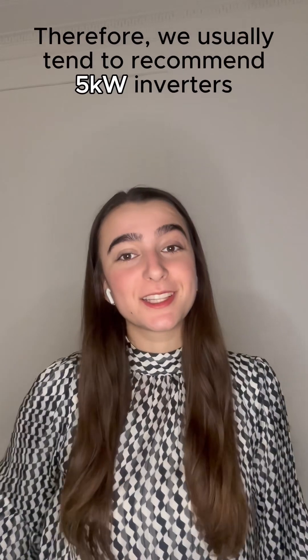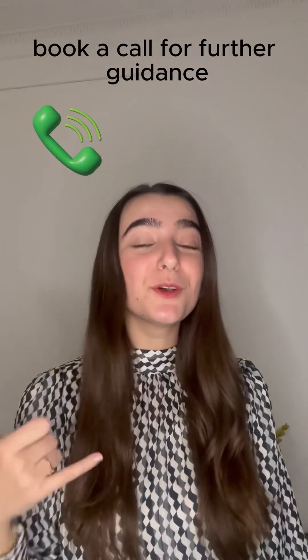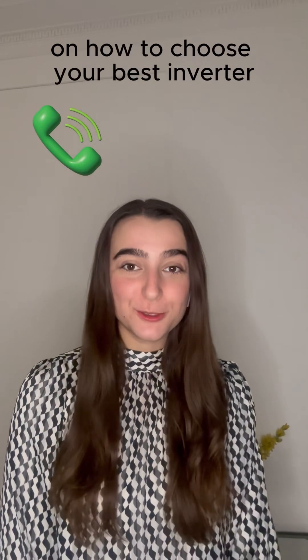Therefore, we usually tend to recommend 5 kilowatt inverters. Book a call for further guidance on how to choose your best inverter.